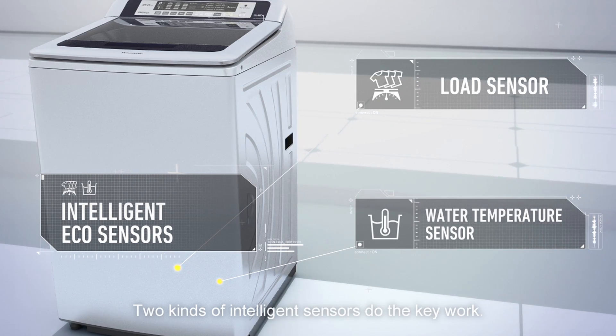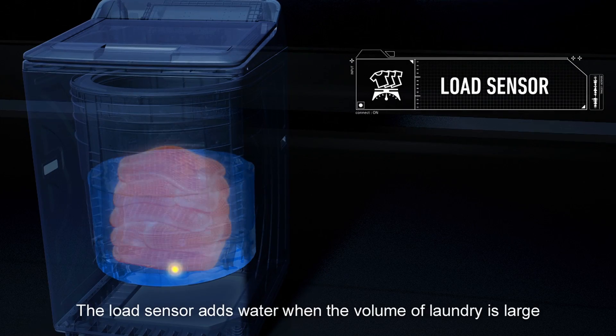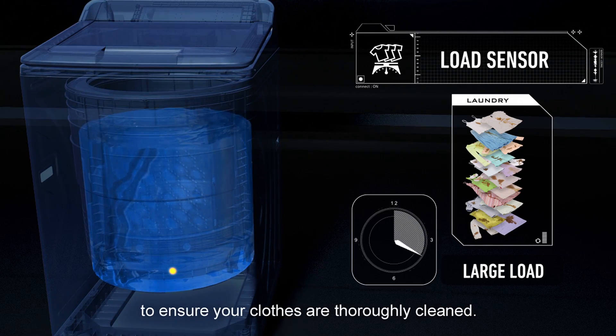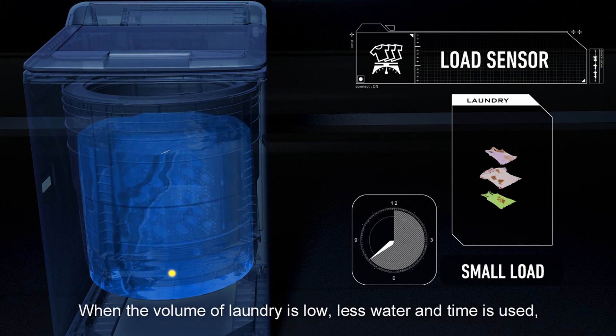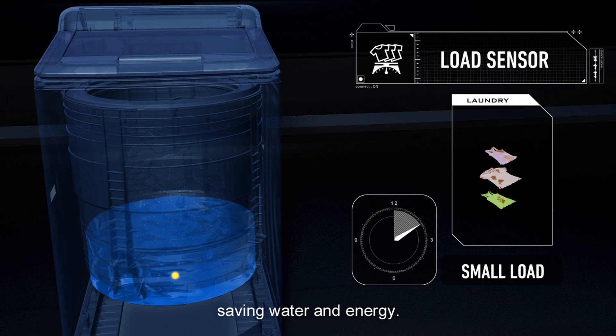Two kinds of intelligent sensors do the key work. The load sensor adds water when the volume of laundry is large, to ensure your clothes are thoroughly cleaned. When the volume of laundry is low, less water and time is used, saving water and energy.